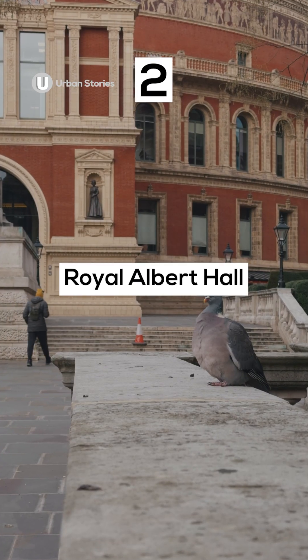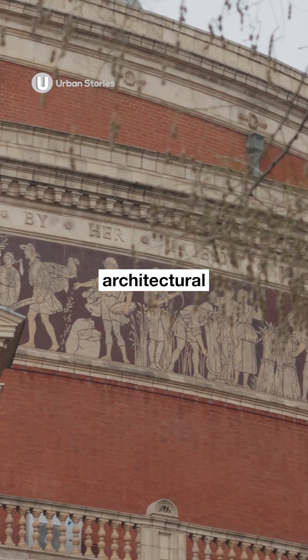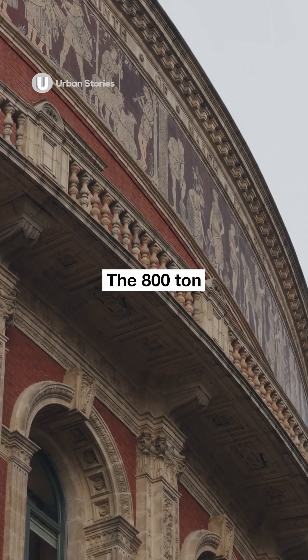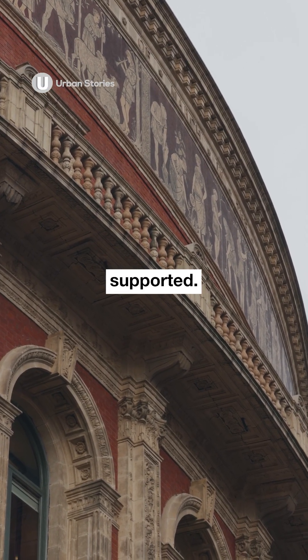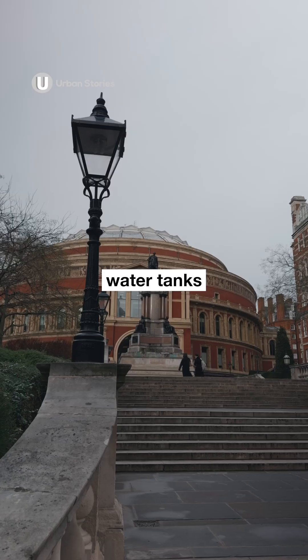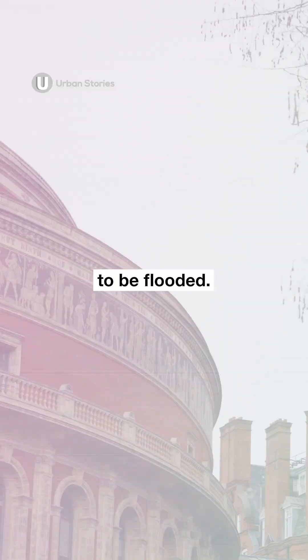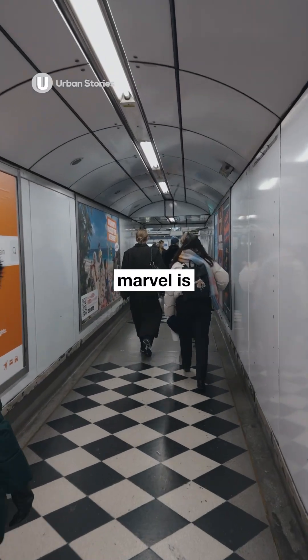Number two: Royal Albert Hall. Opened as a tribute to Prince Albert, the Royal Albert Hall was an architectural and engineering feat for its time. The 800-ton iron and glass dome isn't supported — its own weight holds it in place. There are even 4,000-gallon water tanks beneath the arena, used for performances that require the stage to be flooded.